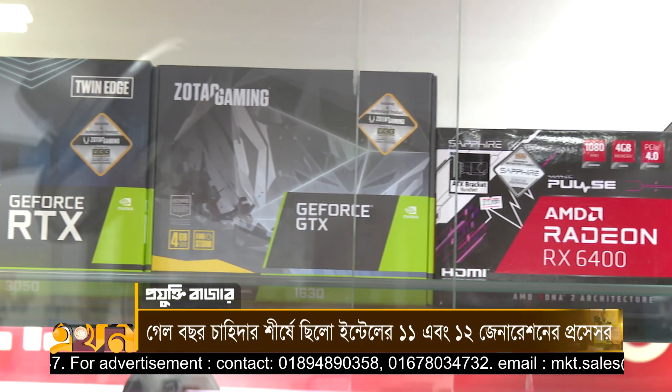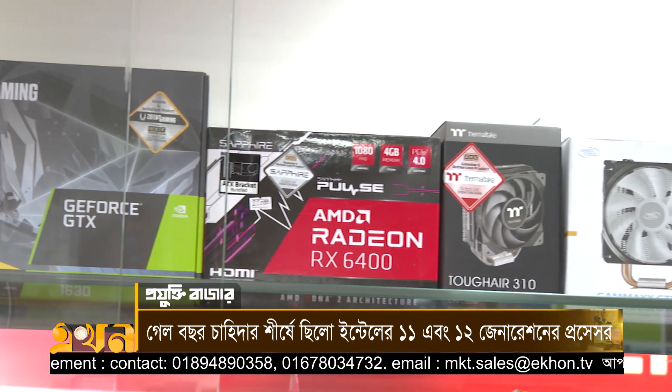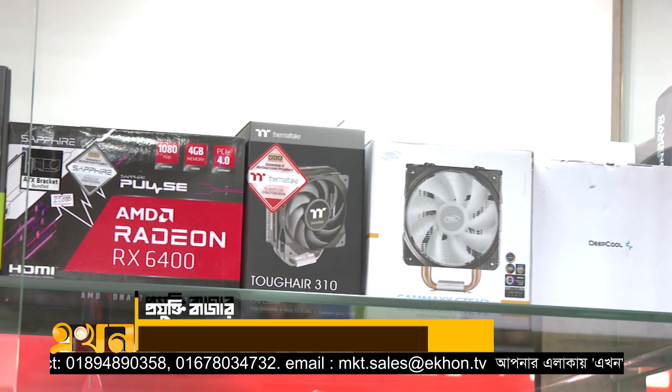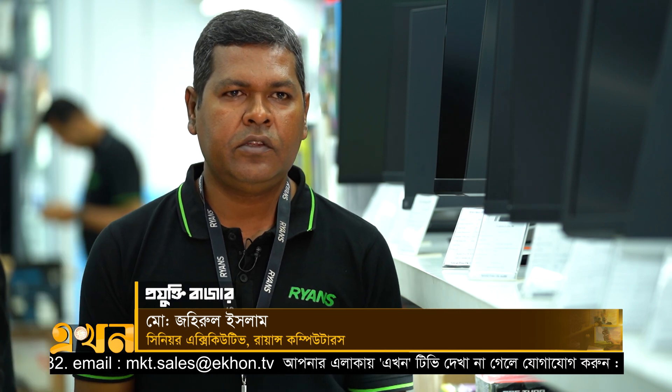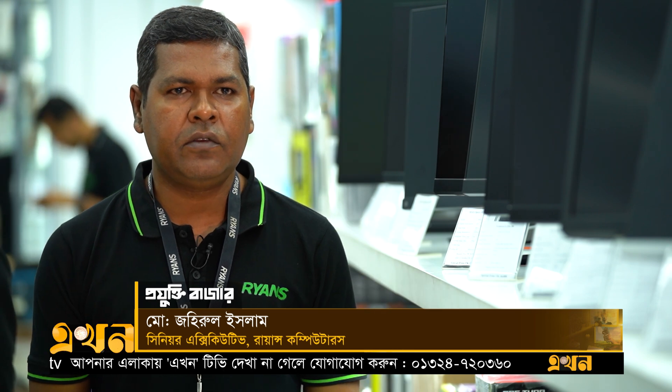We have a graphics card for gaming. The models include: 1650, 2030, 3050, 3060, 3070, 3080, 9040, 9090, and less than that card.